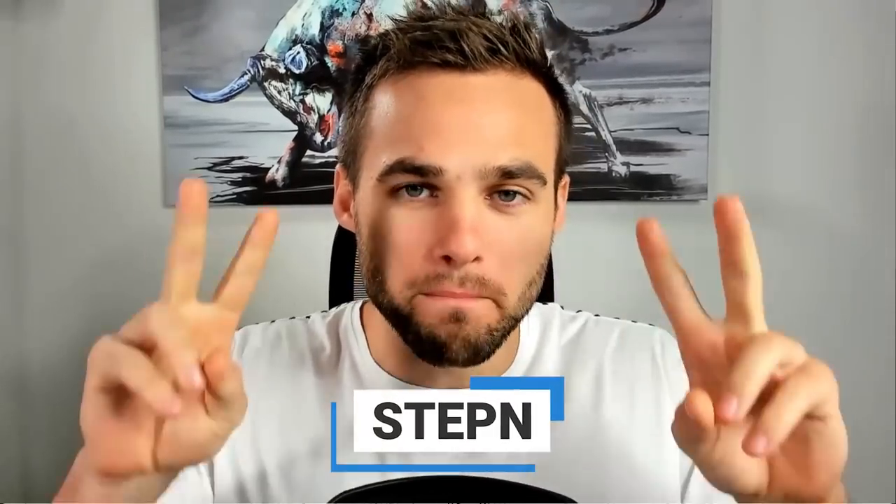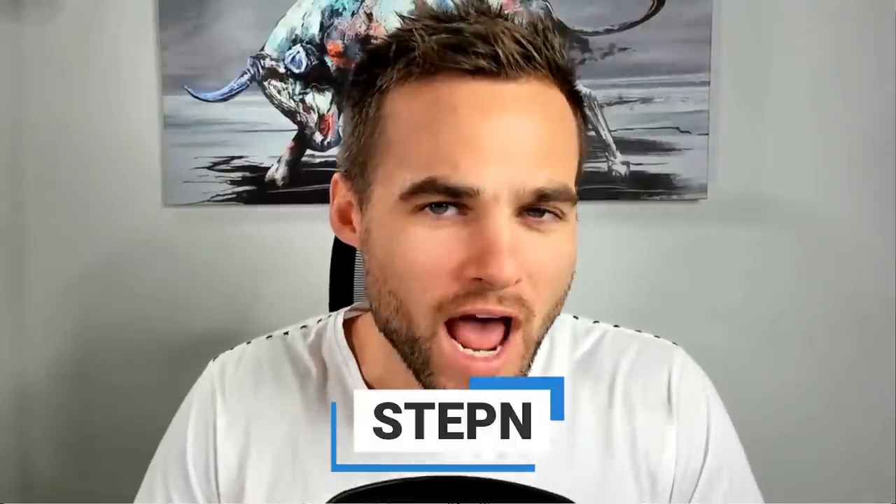StepN is the hottest new move-to-earn crypto app where you can basically get paid just for walking, running, or doing any sort of daily exercise. It's caught a lot of attention for good reason, but is this a good sustainable thing that you can actually make money on? I'm going to answer that in this video, and it might be a little contrary to what you see most people on YouTube saying, because there are some real concerns with StepN.